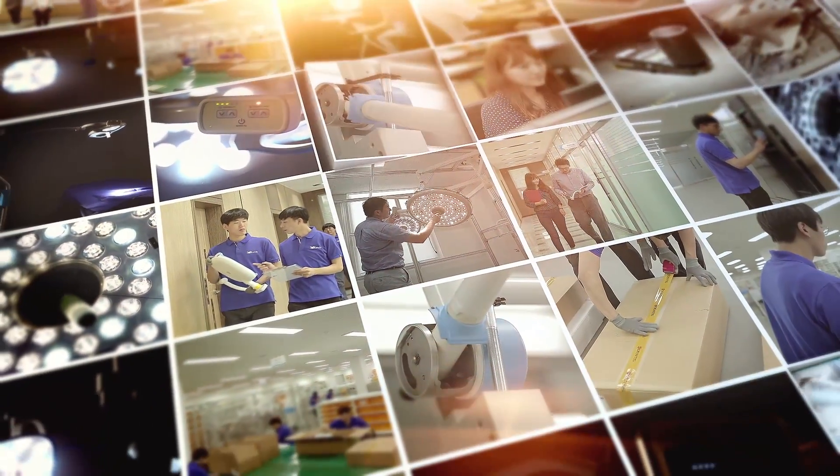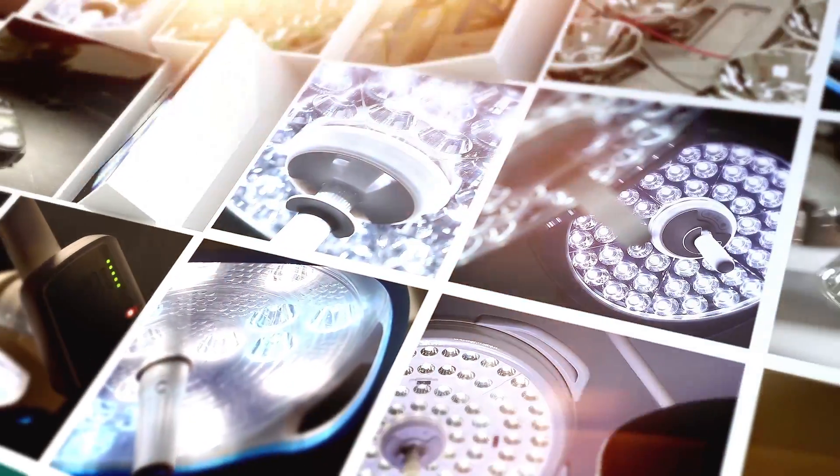We are making the world's best LED medical light, including dental light, inspection light, assistant surgical light and main surgical light.